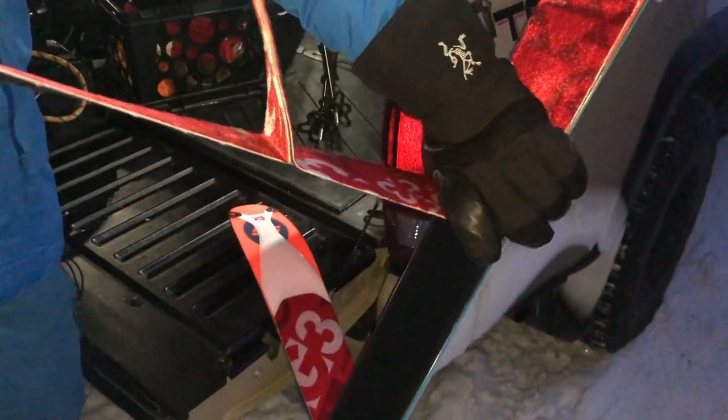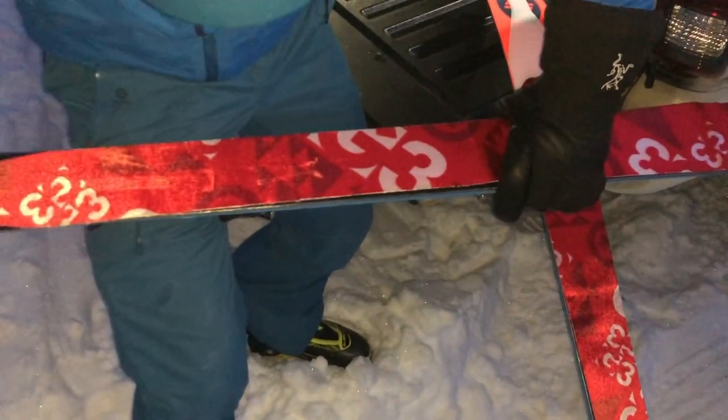It is 7:50 a.m. here at the West Nile, aka Mosquito Creek Hostel trailhead, and it is a chilly morning. It's minus 21 right now with a fat temperature inversion happening. It was minus 26 in Lake Louise just a few minutes down the road.